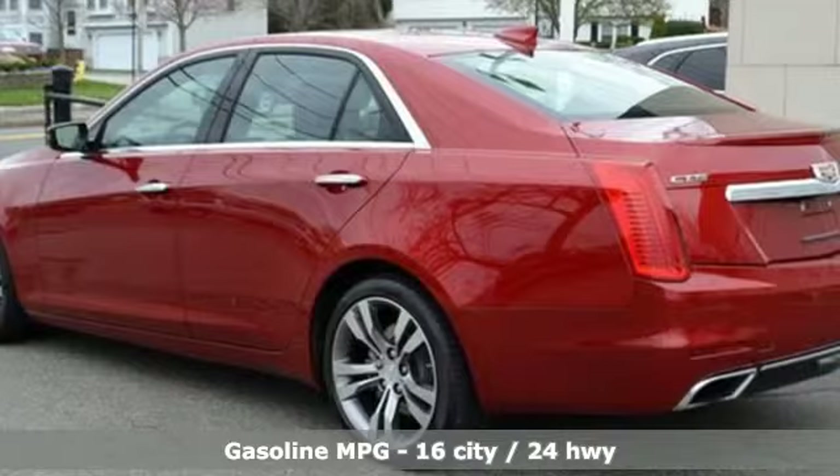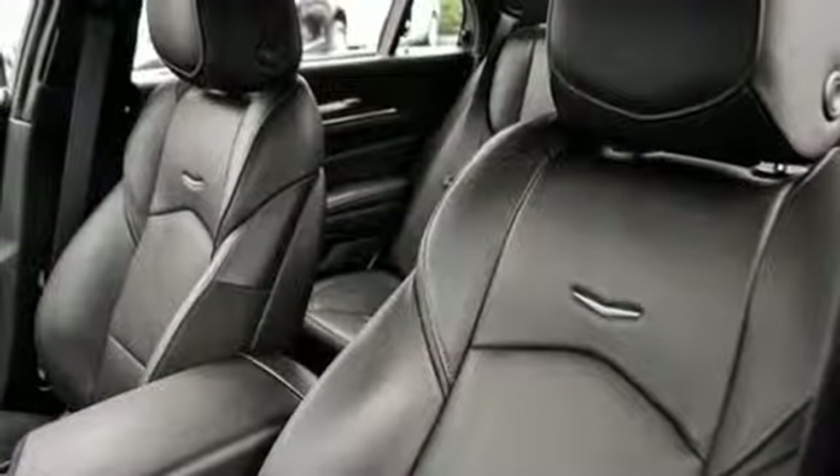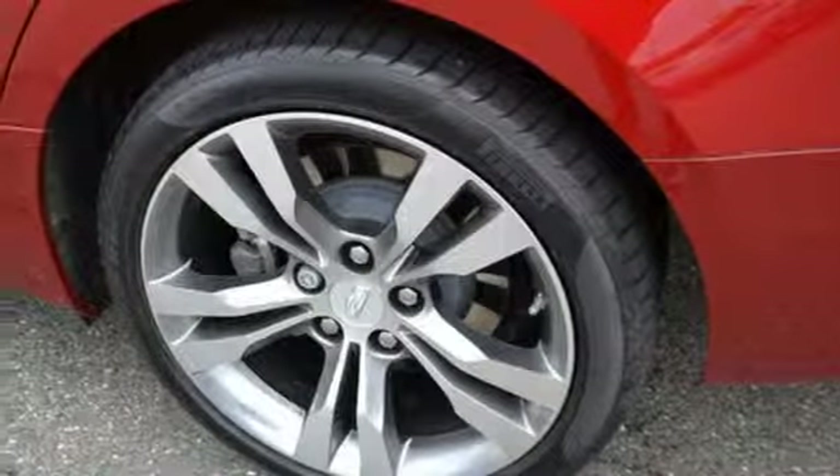Integrated navigation system with voice activation. Premium heated and ventilated leather bucket seats. Power heated mirrors. First and second row express open and close sliding and tilting sunroof.